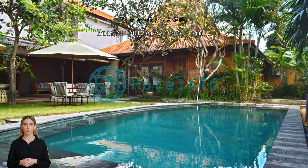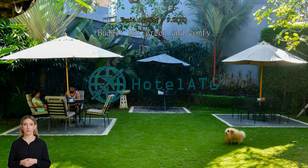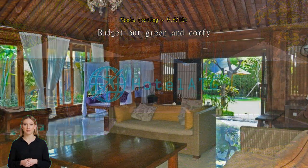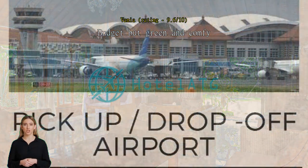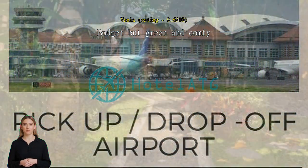Budget but green and comfy. My husband and I stayed here because we wanted to stay the night near the terminal. After spending three and a half hours on a bus trip from Malaya, check-in was super easy and they had a pretty huge parking lot. The location was in a housing complex, so it was quiet and peaceful.